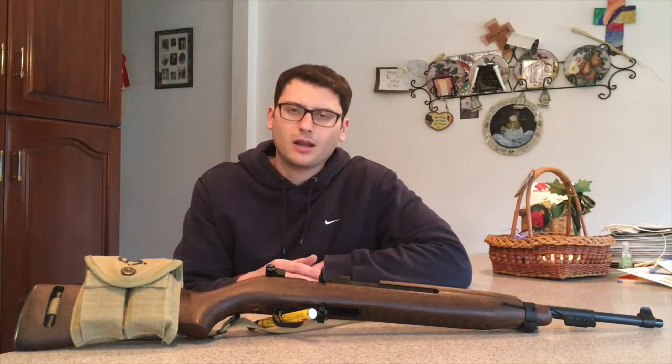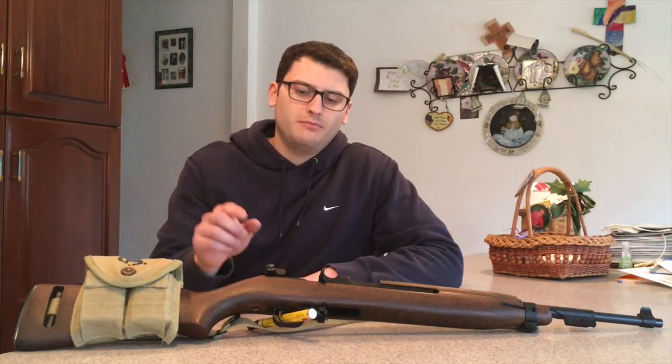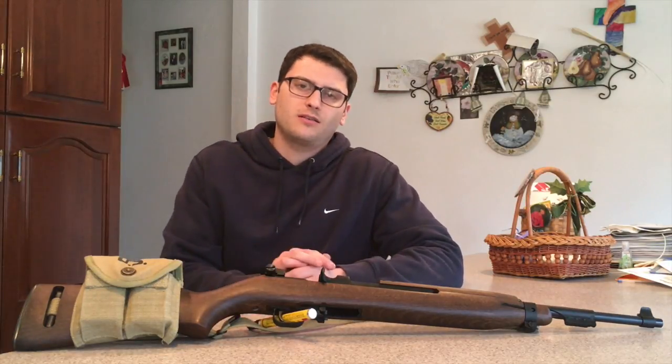Just looking at it, it's a very good copy of the M1 Carbine. This particular model is offered in both a wood stock and a plastic stock. I did handle the plastic stock version, but I wasn't impressed with the quality of the plastic. This wood just looks beautiful on this firearm — I think they did a nice job with the wood.